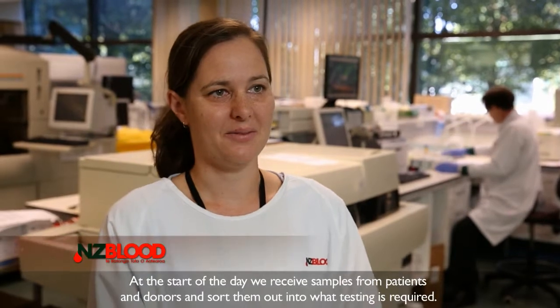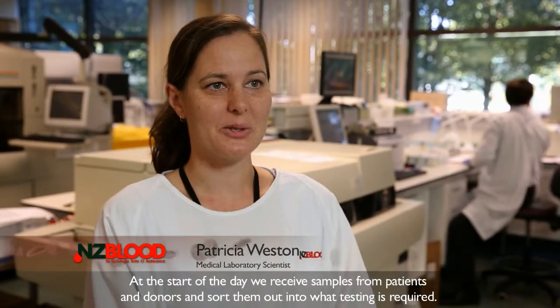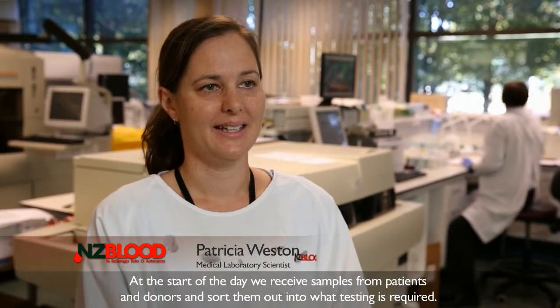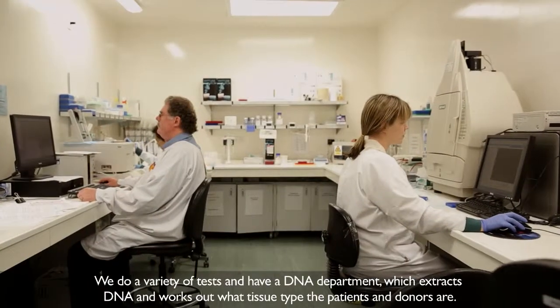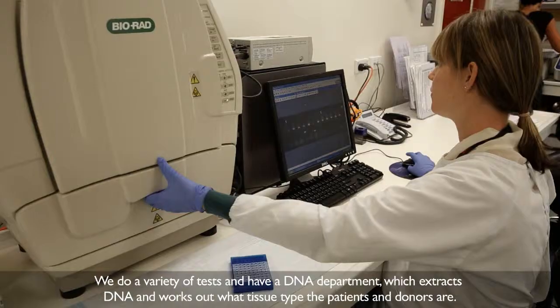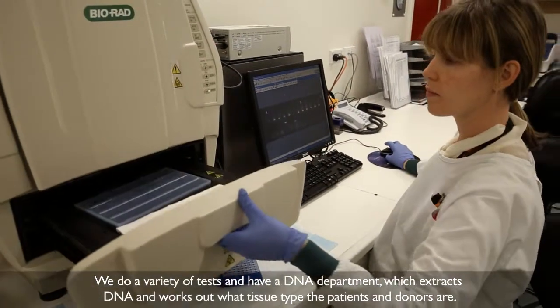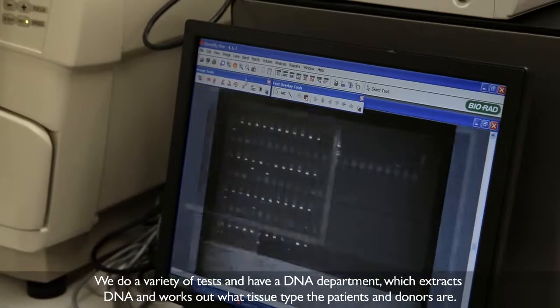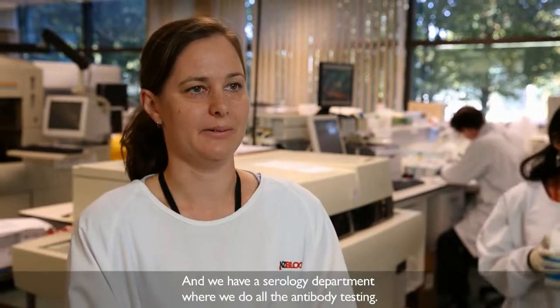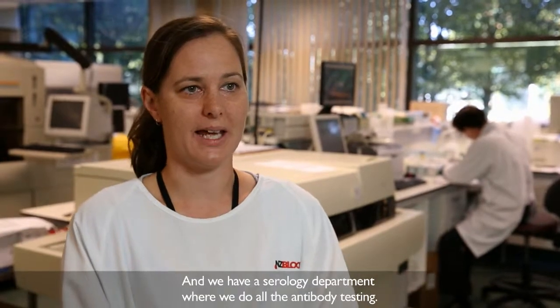At the start of the day we receive samples from patients and donors and sort them out into what kind of testing is required. We do a variety of tests — we have a DNA department that extracts DNA and works out the tissue type of the patients and donors, and we have a serology department where we do all the antibody testing.